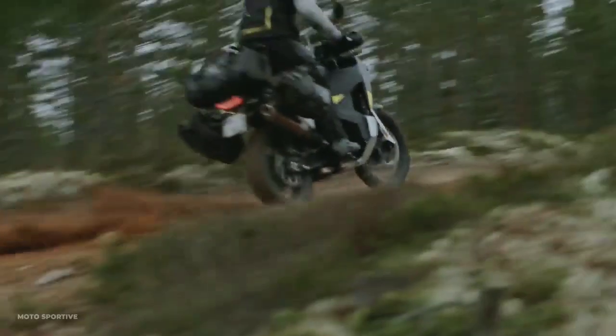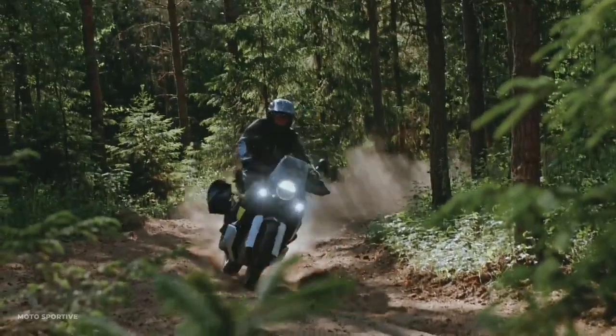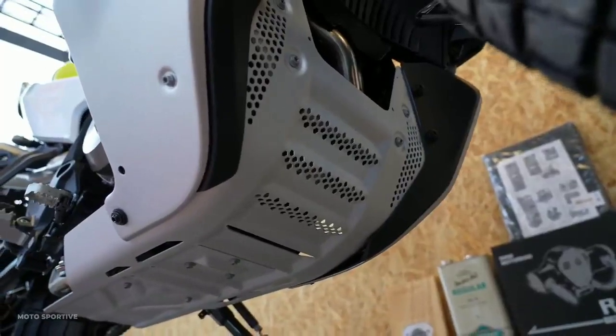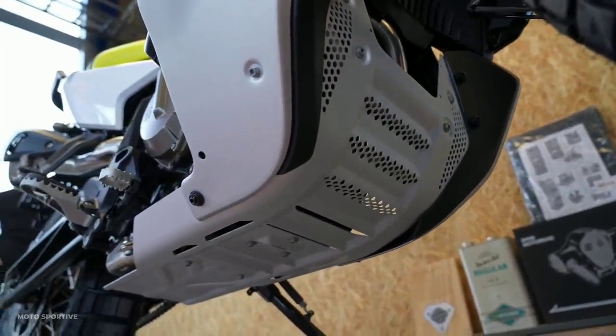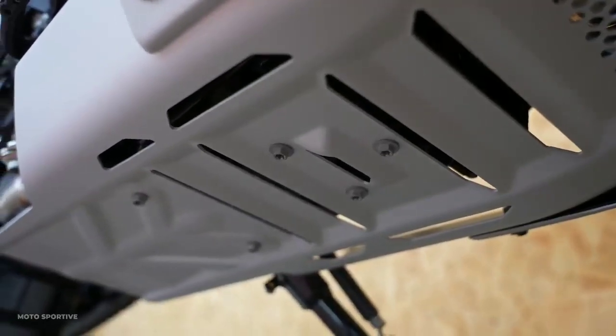The chromium-molybdenum steel frame, steel trellis subframe, and saddle-shaped fuel tank design are the same as its cousin. Despite having similar load support, Norden's bodywork is different — it was not inspired by a dirt bike but a rally iron horse.